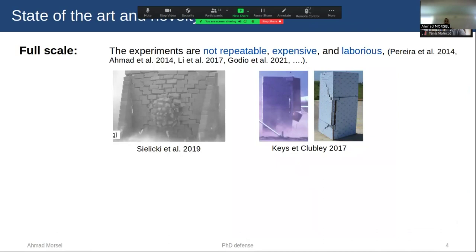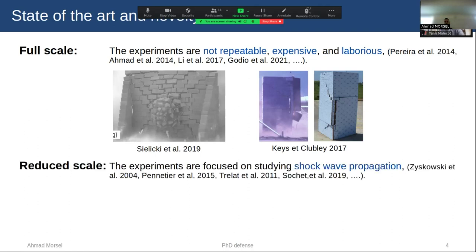Experiments at full scale are not repeatable, expensive, laborious, and considered only for part of a structure. Moreover, they require a special testing area with restricted access and safety hazards. Instead, doing experiments at reduced scale offers a high degree of repeatability and control, moderate cost, and also reduced hazards. Prior reduced-scale experiments focus on studying shockwave propagation inside confined structures, not on testing structural response, which is what we do here. We are the first to study the structural response of reduced-scale structures subjected to explosion.